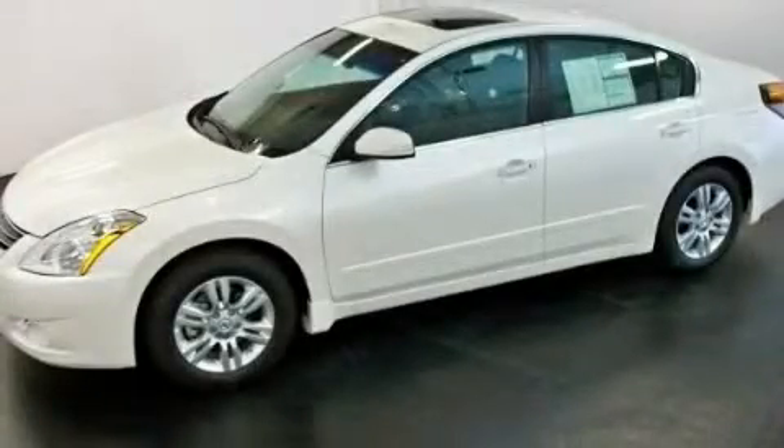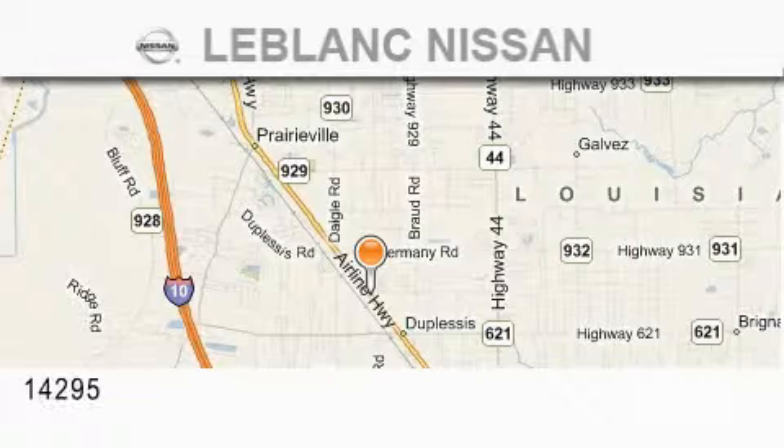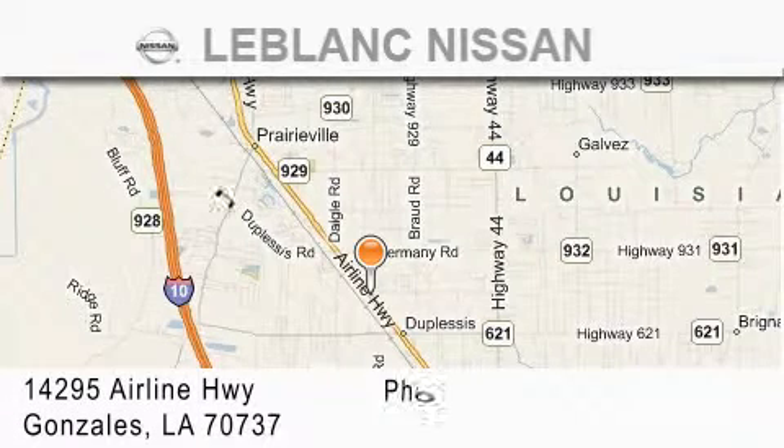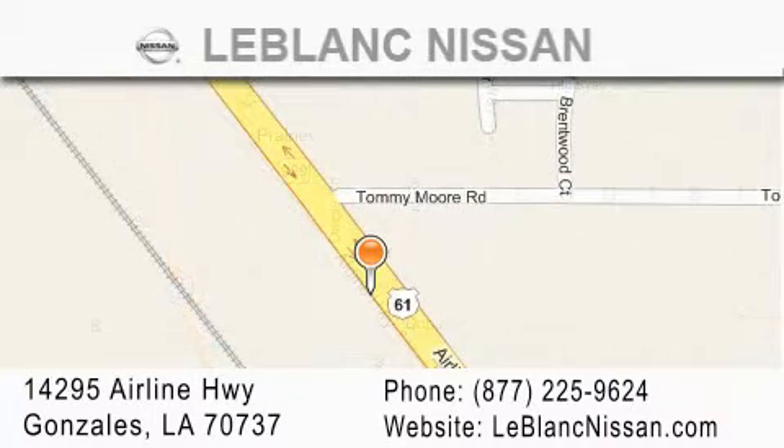Contact us today and schedule your opportunity to see this vehicle in person. Thank you for shopping at LeBlanc Nissan, conveniently located in Gonzales between Baton Rouge and New Orleans, at 14295 Airline Highway. Please contact our internet department at 877-225-9624 for special internet-only pricing. We want to be your Nissan dealer.